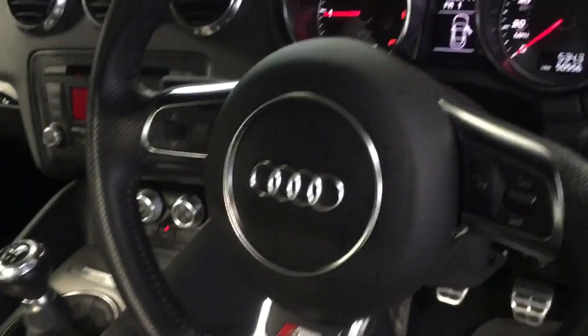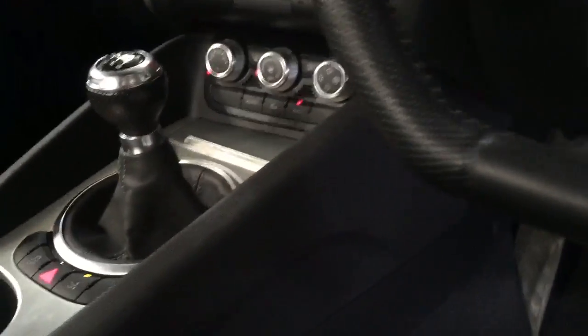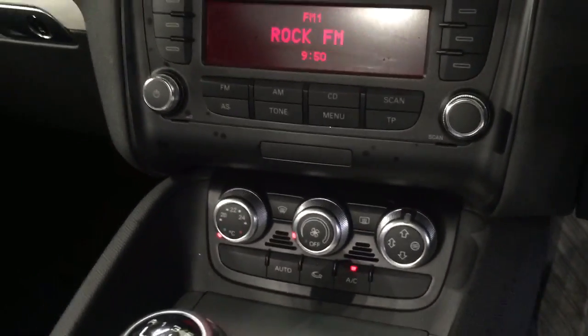Flat bottom steering wheel in this one. It's also got the Audi Concert stereo, a multifunction steering wheel inside, climate control, and daytime running lights on the dash.